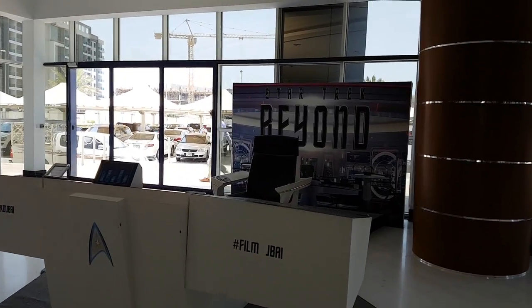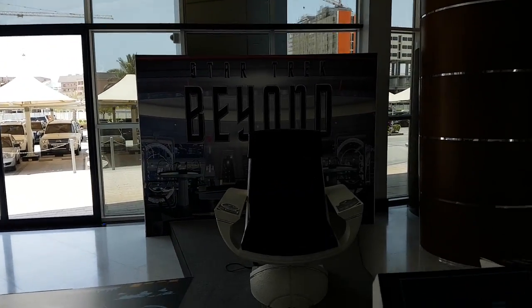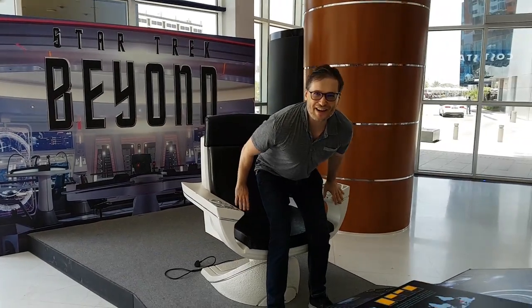This is the actual chair that was in the Star Trek movie, Star Trek Beyond. Let's see how it feels. Let's have a seat — the Captain's chair.